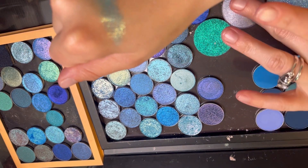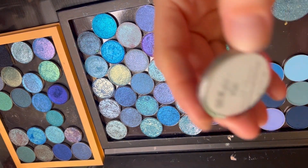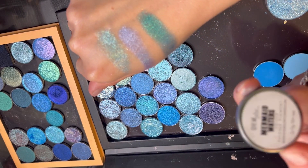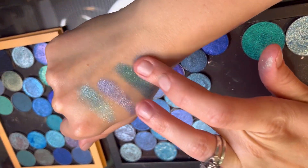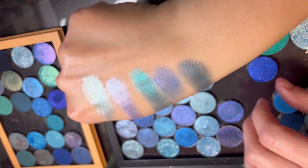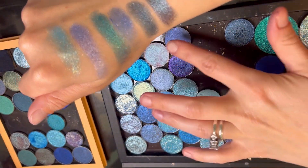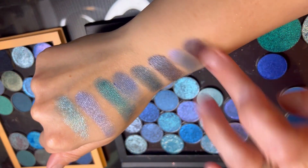That is Ocean Water from Gimme Glow — this is more of a purple, peri. This is Mermaid Waters. Joystick — that's pretty. Midnight Mist — that's purple. And that's pink.